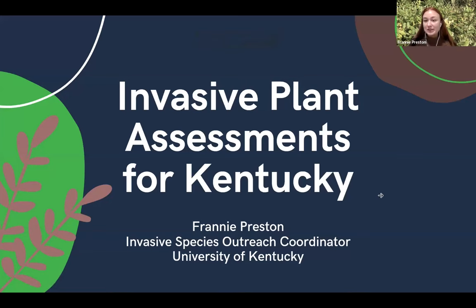I'll go ahead and get my screen shared. Thank you all for inviting me to come talk today. As Kendall said, I am the Invasive Species Outreach Coordinator at the University of Kentucky, and I'm going to actually not be talking about native plants, but talking about invasive plants and how we're assessing them in the state.